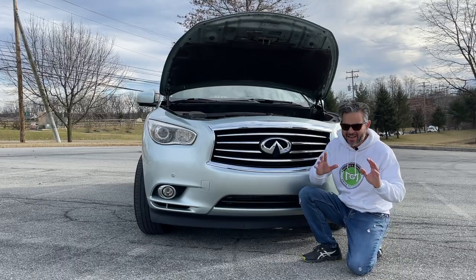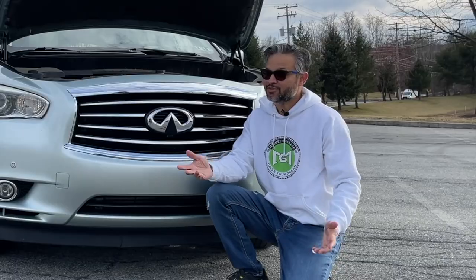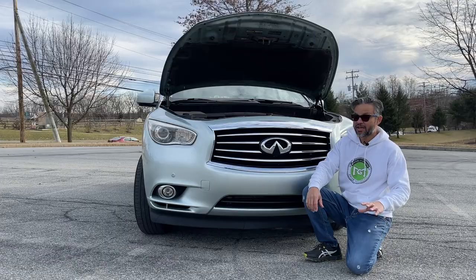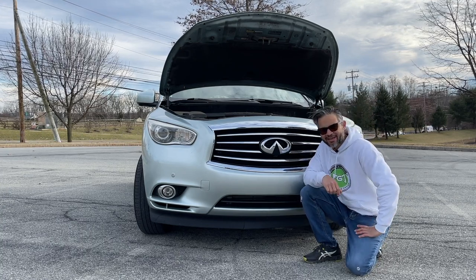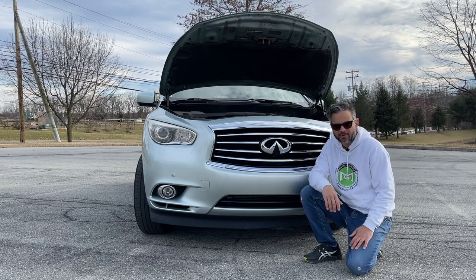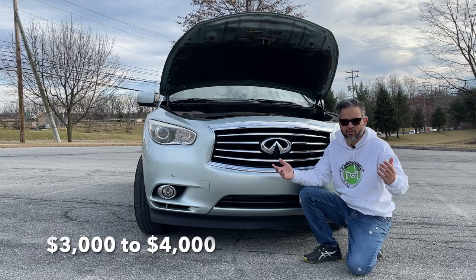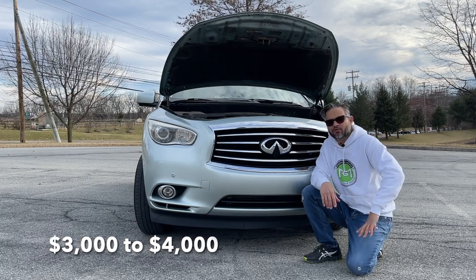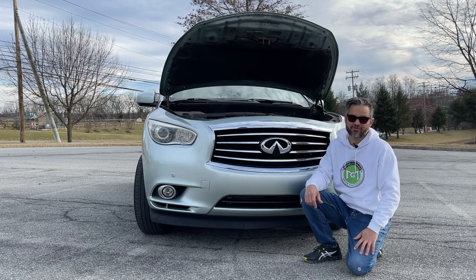The next potentially costly item is also in this area — the catalytic converters. As these cars age, the cats will begin to degrade and require replacement. This can cost anywhere from $3,000 to $4,000 depending on where you go. You may opt for aftermarket replacement cats, which could save you hundreds if not thousands.